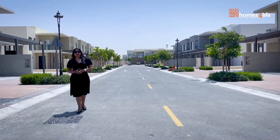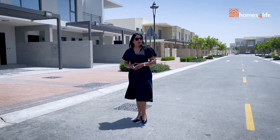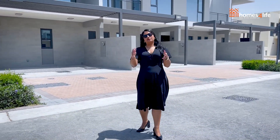A stunning community consisting of 258 townhouses in Phase 1 and 168 townhouses in Phase 2, with facilities perfect for your family.